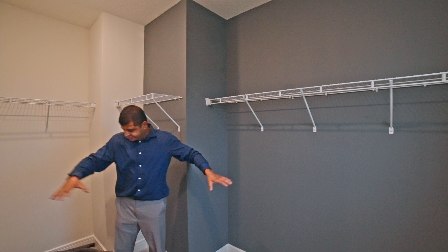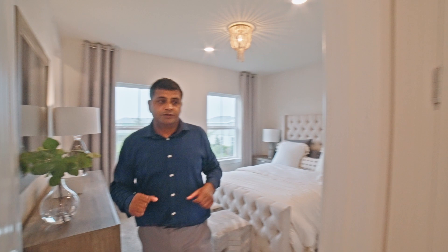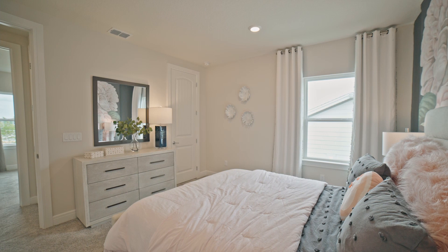If you have kids, they can have their own independent rooms with enough space to do what they need to do. This is the other bedroom and I love the way they've decorated it — I thought it was wallpaper but apparently it's some sort of a drape hanging from the wall. These are things you can actually do without spending a lot of money.